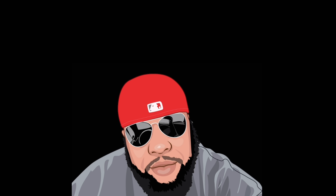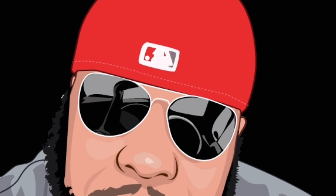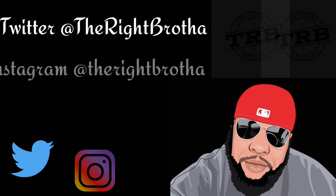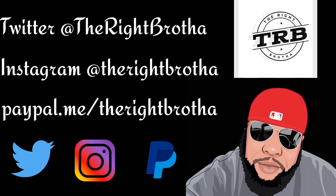Take what you want, but you gotta share with the world. What's going on YouTube?